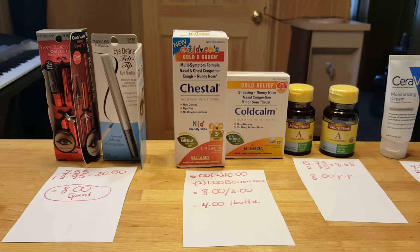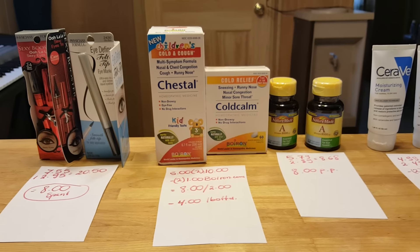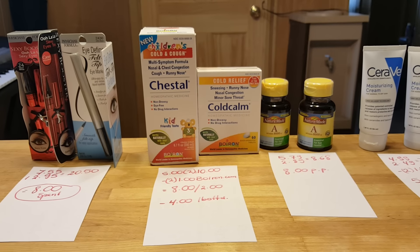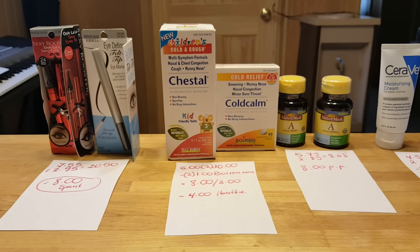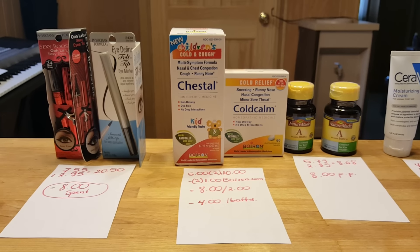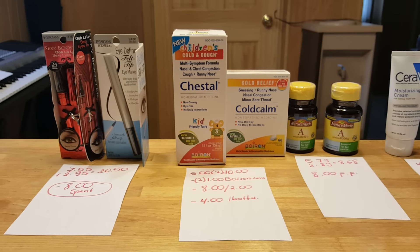I have some weird Rite Aid deals this week. I went for the Crest Oral-B mouthwash. Unfortunately, my store ran out of them. I didn't even ask for a rain check, but if I go back, eventually I will.